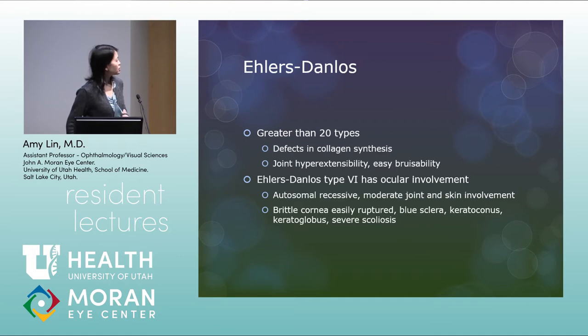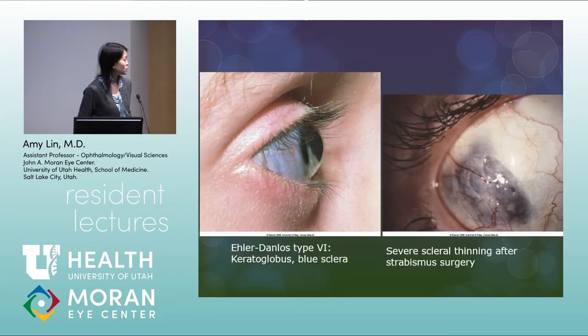Ehlers-Danlos is a bit more common, with greater than 20 types — all defects in collagen synthesis, causing joint hyperextensibility and easy bruisability. Ehlers-Danlos type 6 has ocular involvement, is autosomal recessive, and has moderate joint, hand, and skin involvement. Patients have brittle corneas that are easily ruptured, blue sclera, keratoconus, keratoglobus, and severe scoliosis. The images show type 6 with keratoglobus and blue sclera, and severe scleral thinning seen after strabismus surgery.